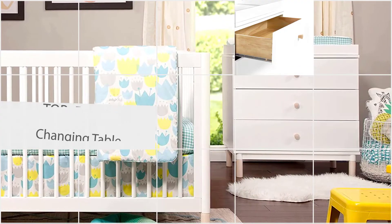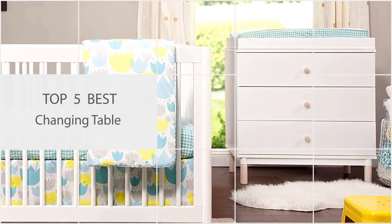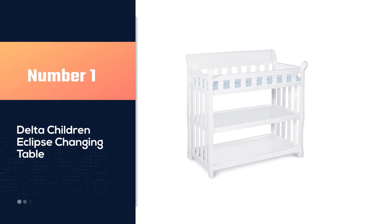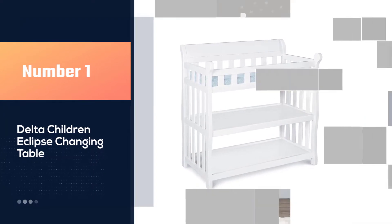Here are the five best changing tables. Let's get started. Number one, most popular: the Delta Children Eclipse changing table. Take out the stress of assembling baby furniture with this completely adorable changing table from Delta Children.